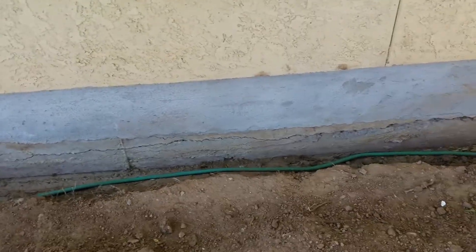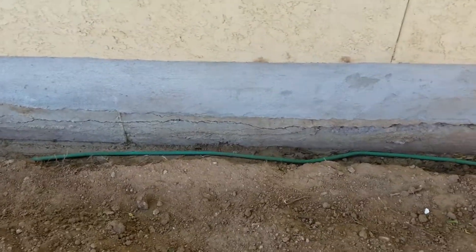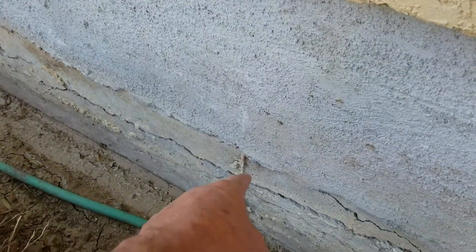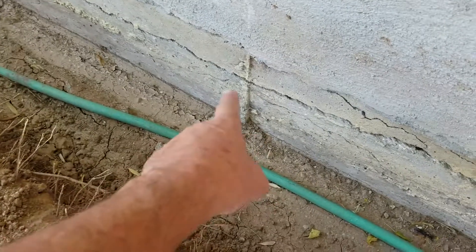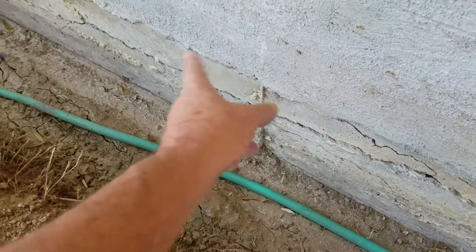We're looking at a stem wall foundation in Phoenix. Another company came out and they only patched to the top of the dirt — they don't actually excavate down to the bottom of the stem wall footing, and they missed this completely.